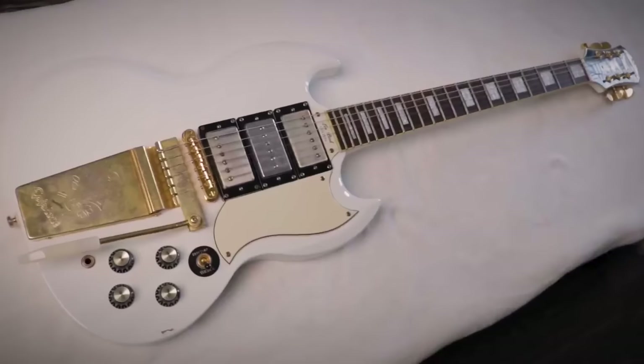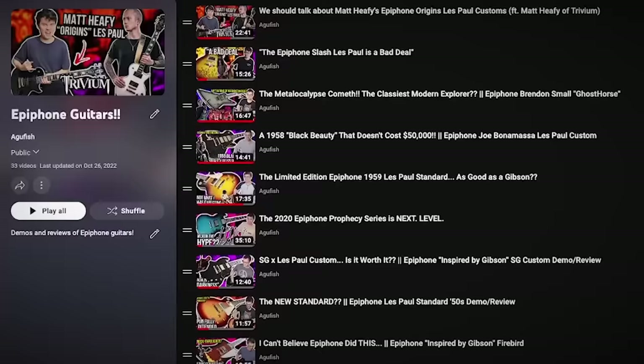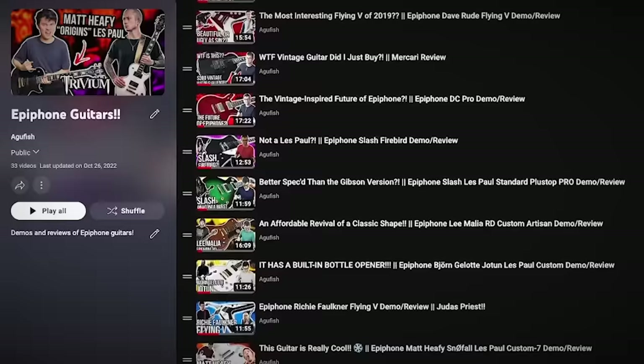All right, here's the deal. The last few years especially, Epiphone has been stepping up. As someone who's been playing Epiphone for a while — I got my G400 Custom back in 2006 with all my summer job money — I've been pretty positive about most of them. Not all of them. Definitely not all of them.